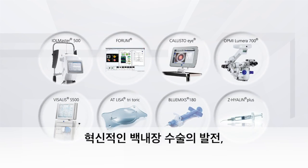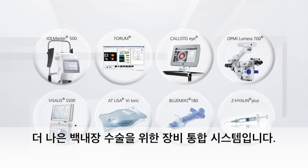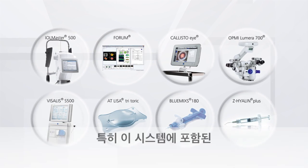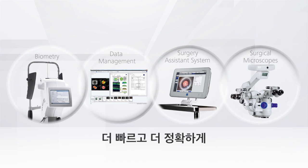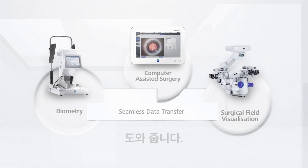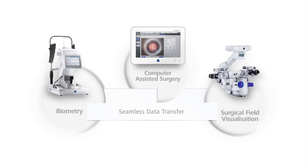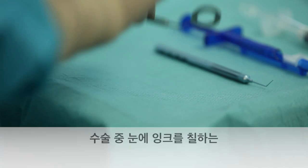Building on a history of innovations, Zeiss Cataract Suite is the complete cataract portfolio from Zeiss. Introducing the Zeiss Cataract Suite Markerless — products designed to work together for precise and fast markerless toric IOL alignment, allowing you to skip manual pre-op and intraoperative marking steps.